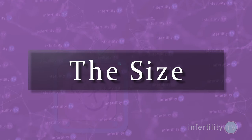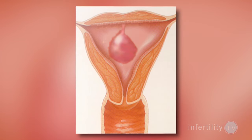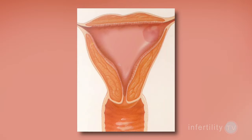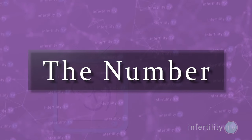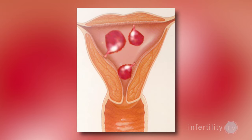We really don't know, but there may be several different ways that polyps cause fertility problems. There are three factors that seem to be important. One, the size of the polyp — the larger the polyp, the greater its impact on fertility. Two, the location of the polyp — for example, some polyps may block the opening of the fallopian tube and prevent sperm from getting into the tubes to fertilize the eggs. Three, the number of polyps — the more polyps you have, the greater the chance for problems.